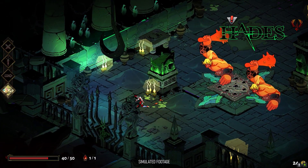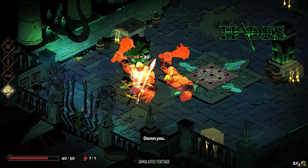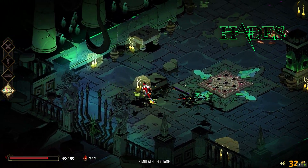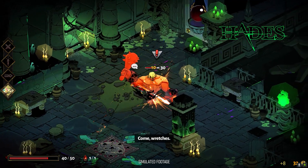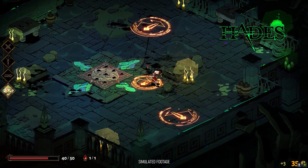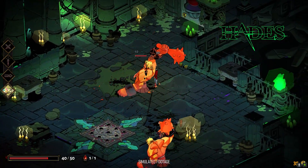I bring this up because, as a tech YouTuber, I can get caught up in AAA titles and trending games on Twitch, and forget that Hades — a game that has garnered acclaim from critics and users alike as one of the best games of the last 12 months — runs on a potato.